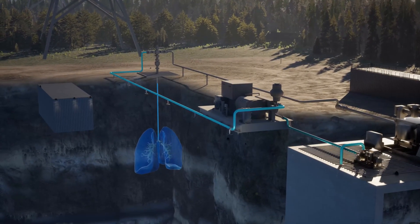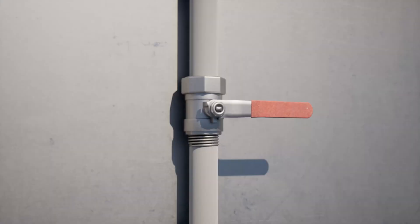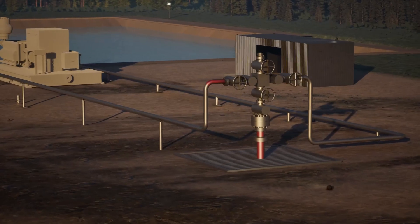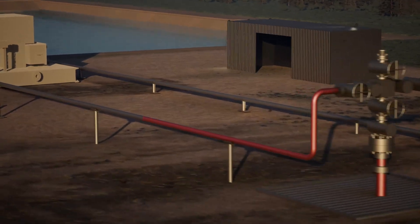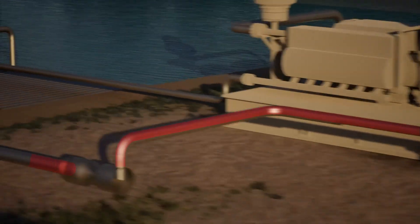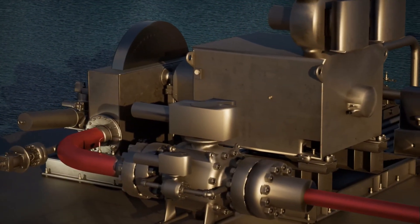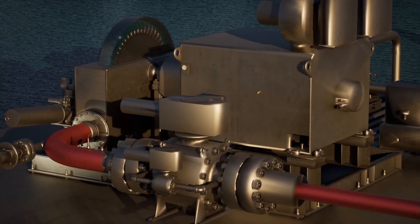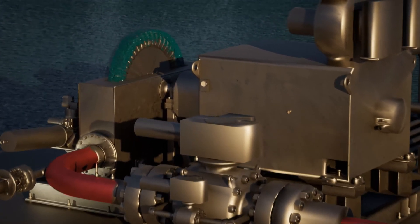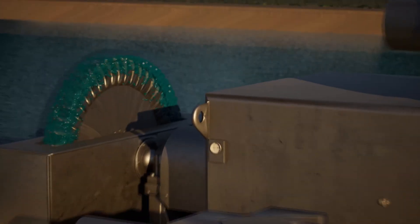When the demand for electricity is high, the fracture is allowed to deflate, and the well pressure drives water to the surface, spinning a Pelton turbine to generate electricity. The energy we store has a smaller footprint and lower cost than pumped storage hydropower, without the need for mountains and valleys.